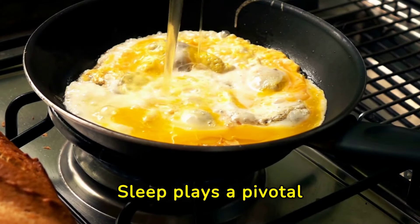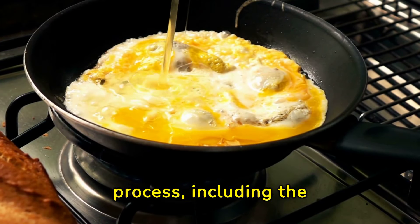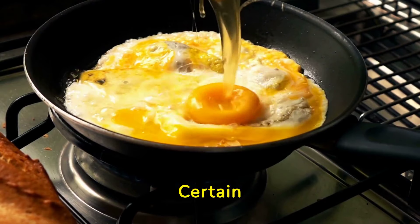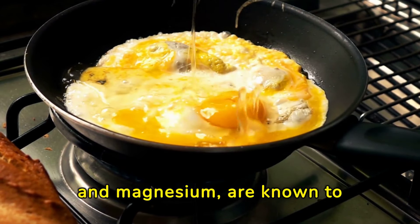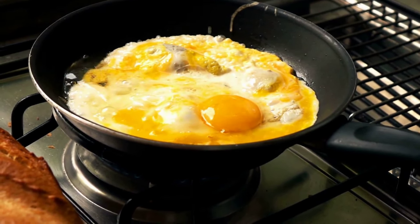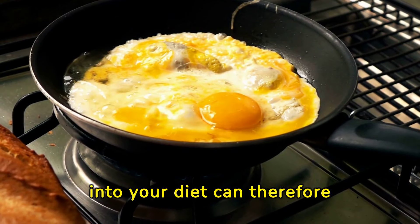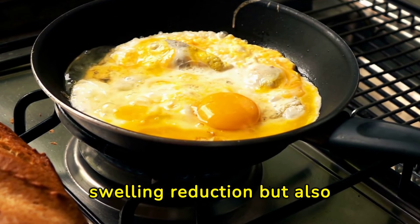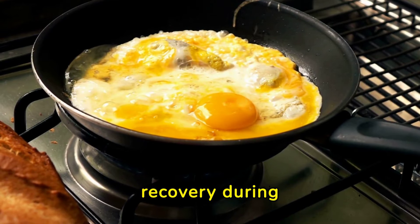Sleep plays a pivotal role in the healing process, including the reduction of swelling. Certain vitamins, like vitamin D and magnesium, are known to improve sleep quality. Incorporating these nutrients into your diet can therefore not only assist in swelling reduction, but also enhance the body's overall recovery during rest.